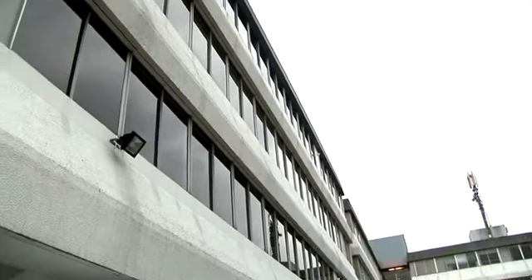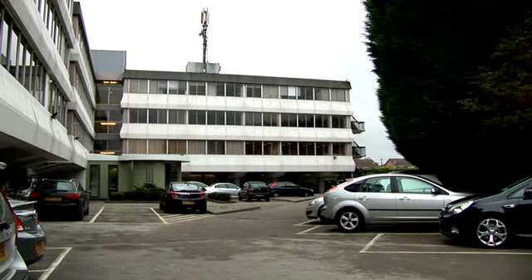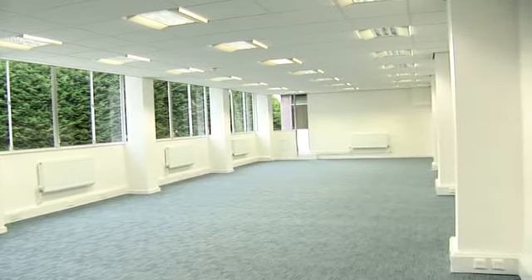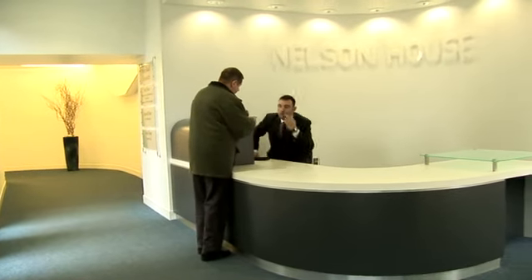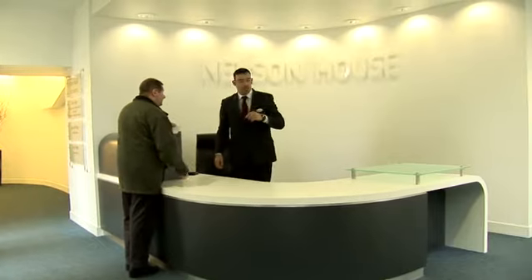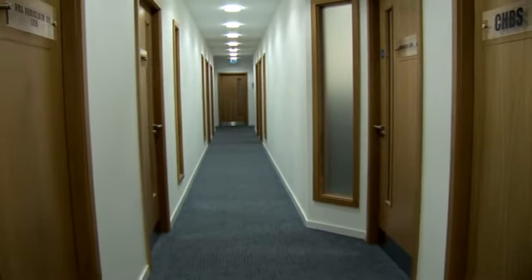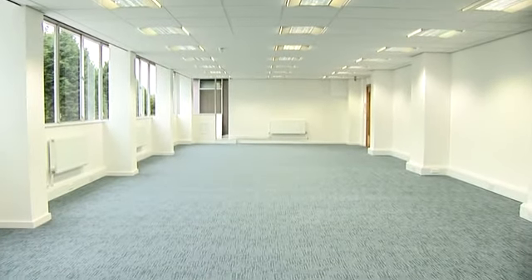Nelson House is a high-quality four-story multi-occupied office building. The refurbished, high-specification office suites and common areas are fully DDA compliant, with an impressive 24-hour manned and remodelled reception area. The offices themselves have the latest computer-compliant energy-efficient lighting and a perimeter trunking system for efficient cable management.